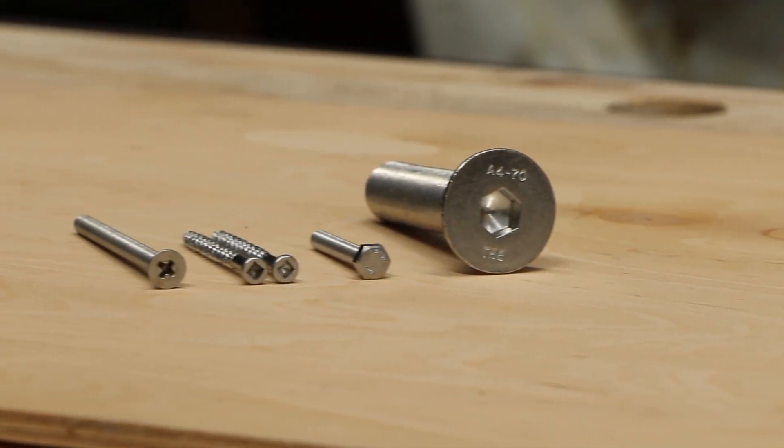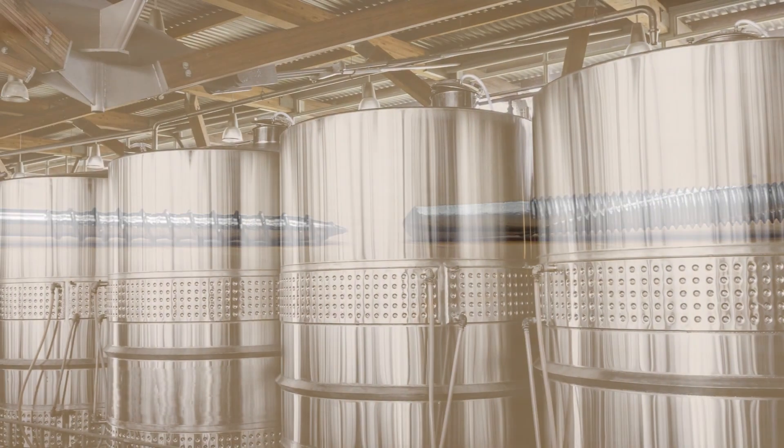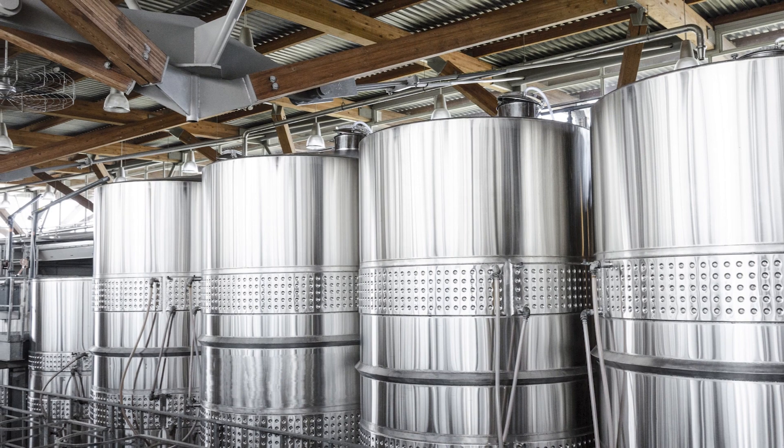Stainless steel, also known as inox steel, is widely used for construction and manufacturing applications, from refrigerators to buildings, tools to fasteners.